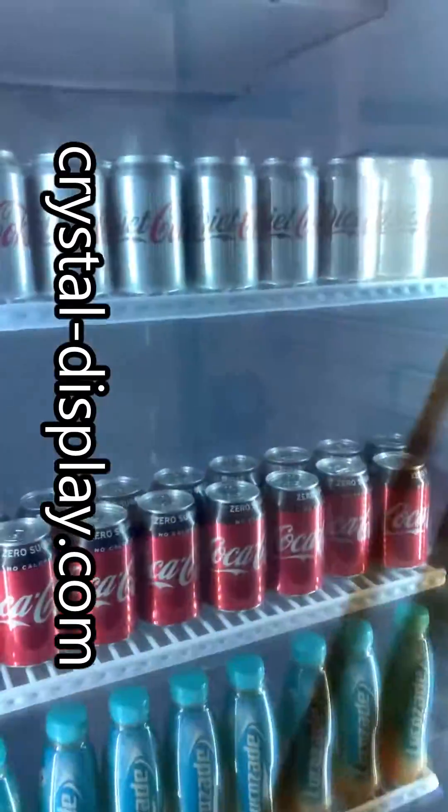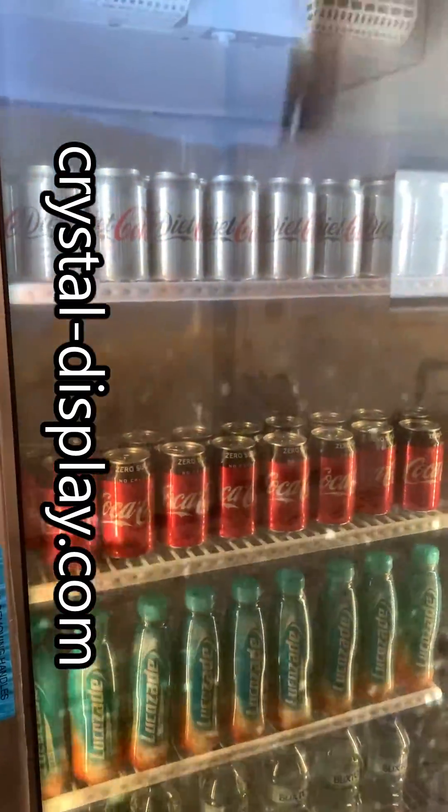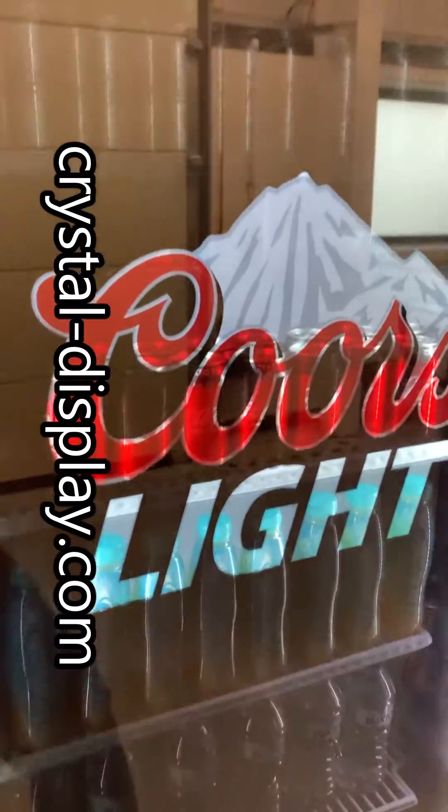There we go — a little bit hard to pick up on camera, but you'll see the display is now working in full transparent mode, enabling you to pick your product from inside the fridge.